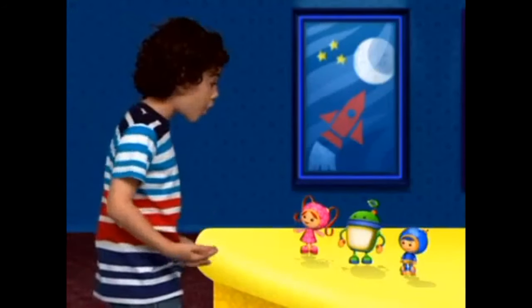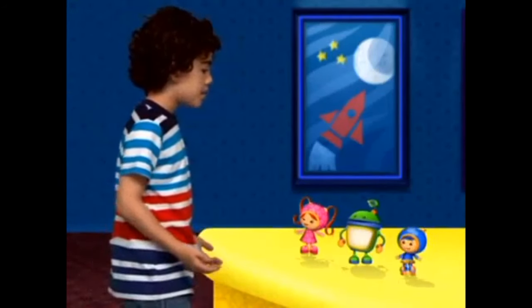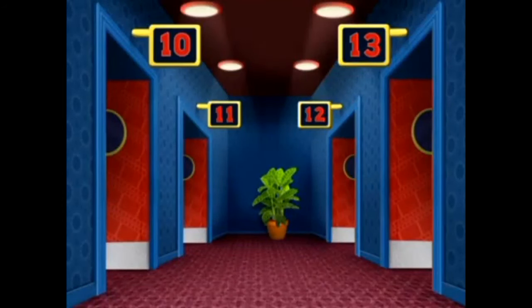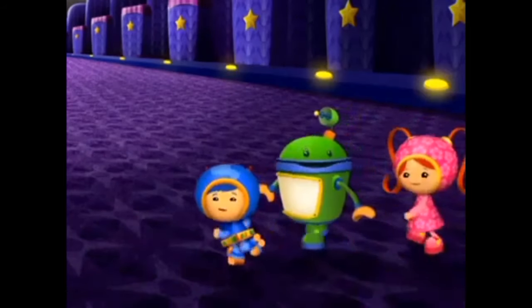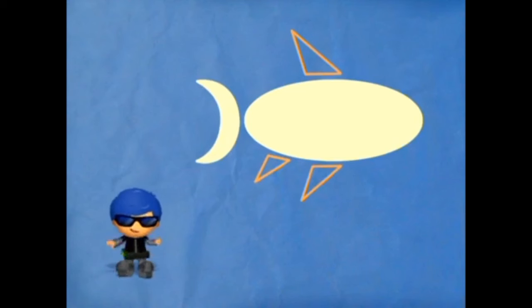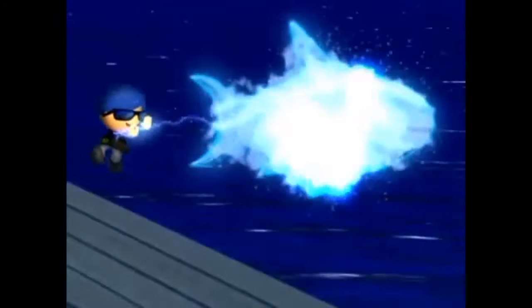Team Umizoomi, I saw Little Trouble! He took the hot dogs into theater number 11. Which theater is number 11? There it is! I wonder where he could be hiding! Now we just need the shapes for the fins. What shapes are these? Triangles! Now to turn these shapes into a Super Shark Submarine, let's sing Super Shapes!